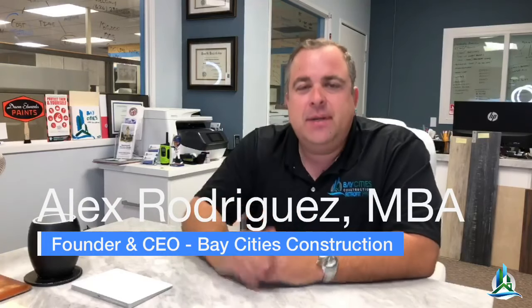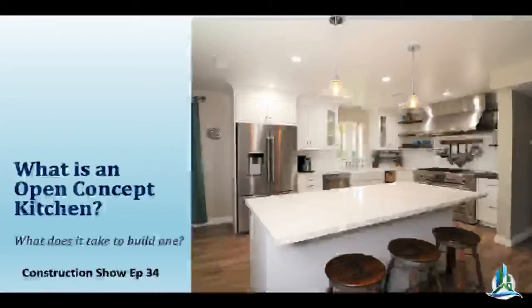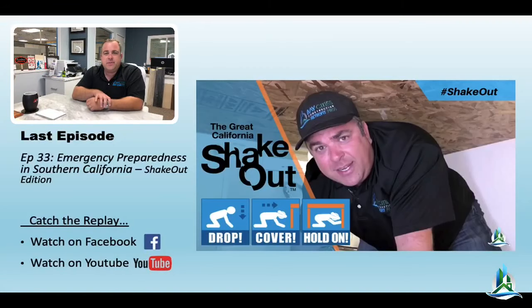Open kitchen floor plans — what does it take to get one done? It may be a little more complicated than you think, so we're going to dive deep on it. I've also written a blog article about the different aspects of an open kitchen floor plan and what they cost. Last week we did the great California ShakeOut, covered in episode 33, which you can watch on Facebook and YouTube.